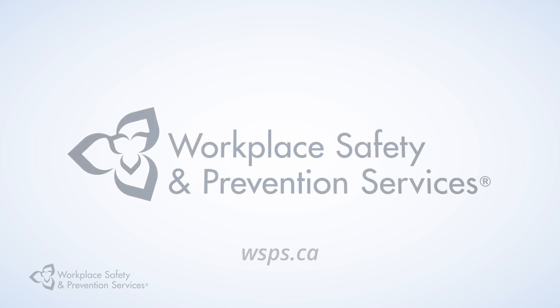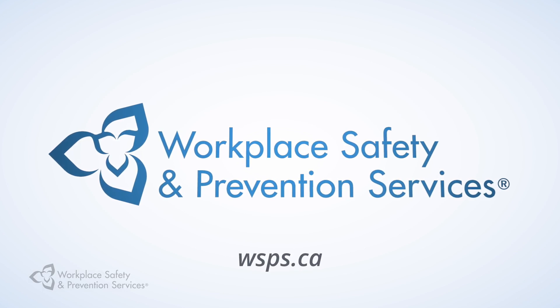Don't let this happen to you. Make sure your steel racking is installed properly and always maintained. The safety of your workers depends on it. I'm Norm Kramer and this has been your health and safety tip from Workplace Safety and Prevention Services. For more information, visit wsps.ca.